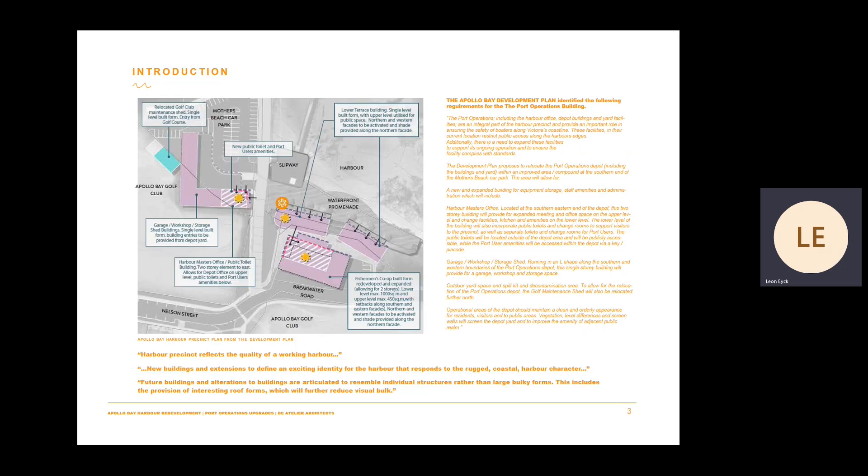The design for the Port Operations Building is developed from and consistent with the Apollo Bay Harbour Development Plan. The Port Operations Building sits as part of the Central Harbour Precinct identified within the development plan. The new Port Operations Building is required to make way for the creation of the proposed promenade and will flank the proposed upgraded Mothers Beach car park to the southern and western sides.